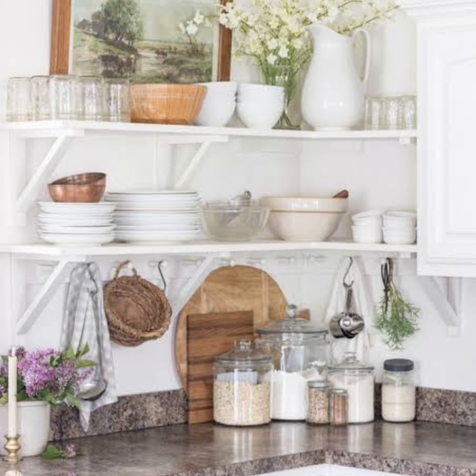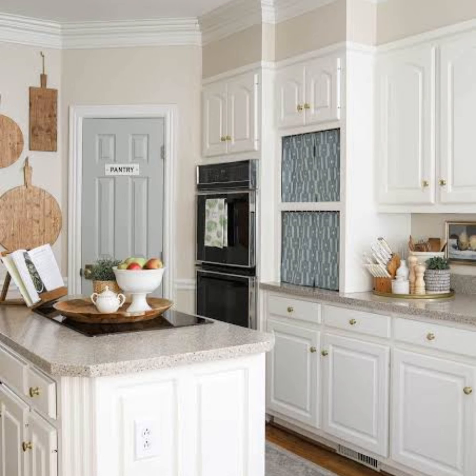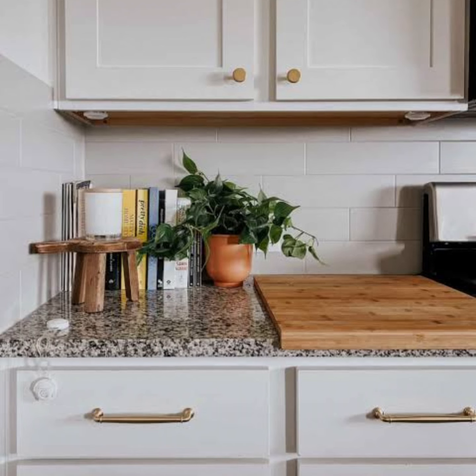Your kitchen may not be the first place you think to place a beloved piece of art, but it's a room that could benefit the most from that type of decorative touch.